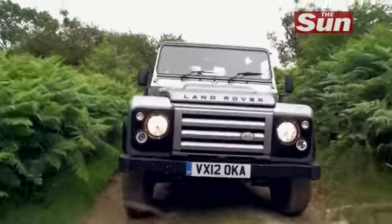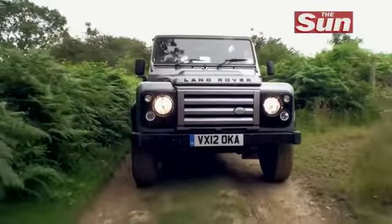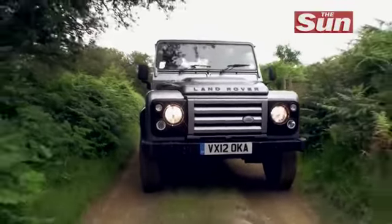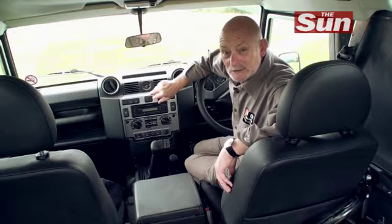However, when it comes to the driving, it's pretty much the rough and tumble you'd expect from a Defender. Of the nearly 2 million Land Rover Defenders they've sold, an incredible 70% are still on the road today around the world, and that's an amazing testimony to the durability of this vehicle. Let's see if this is still the toughest vehicle in the world.